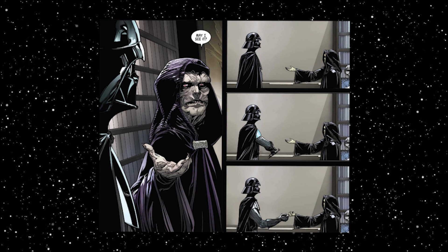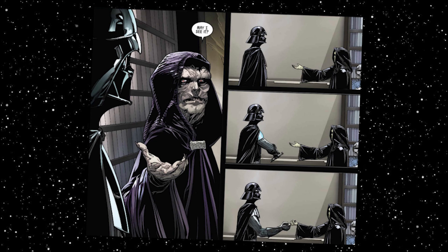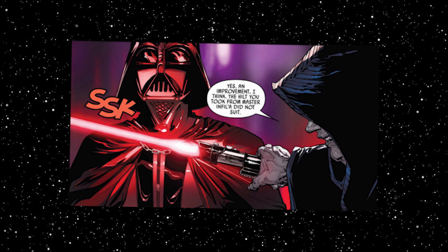Upon returning to Coruscant, Palpatine asked to see it, and agreed that the new hilt was an improvement, and that the one he took from the Jedi just didn't suit him. And this new hilt was his original trilogy build.